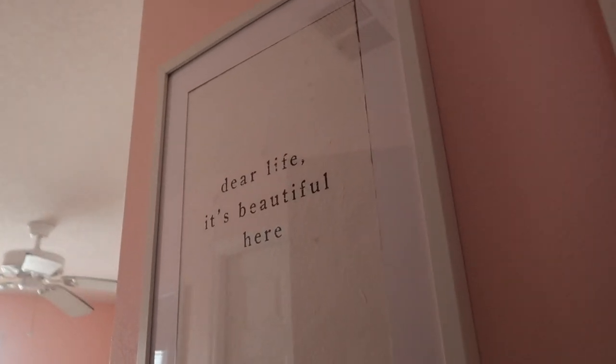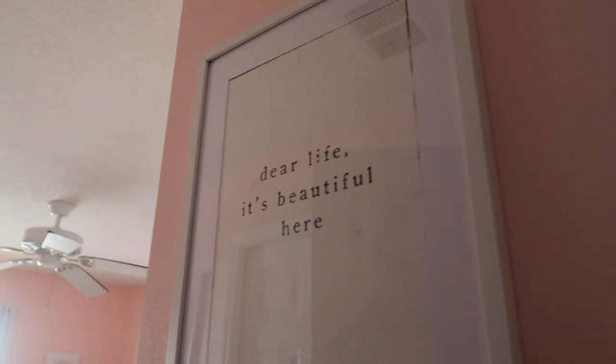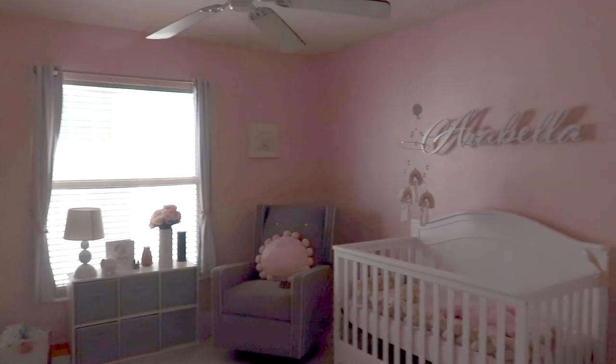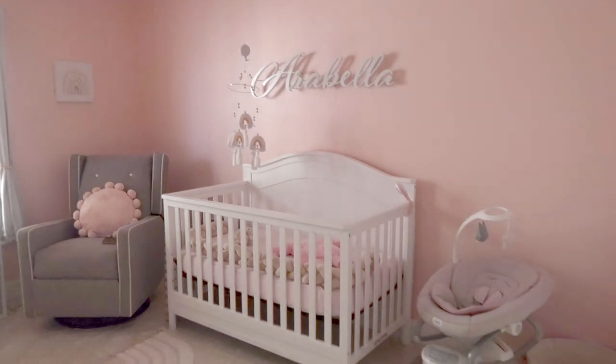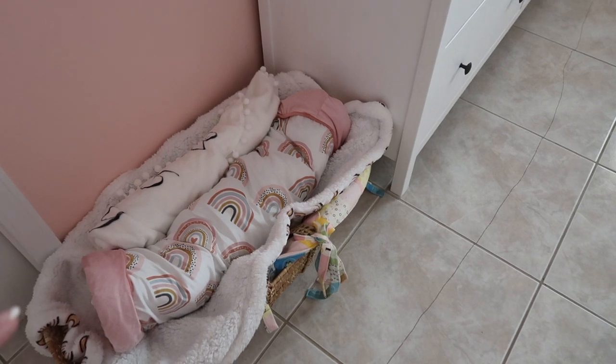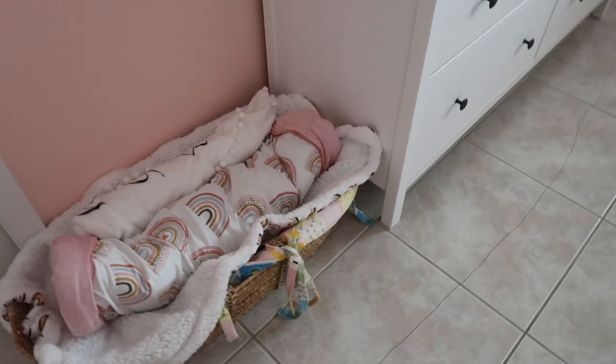Make sure you follow me on all my social media in the description box below. Okay, so walking into her room you see this sign — it says 'Dear Life, It's Beautiful Here.' This is an overview of her whole room. This is a sliding door to our bathroom that connects to our room, so we're probably going to leave this open half the time just in case we have to come and get her.